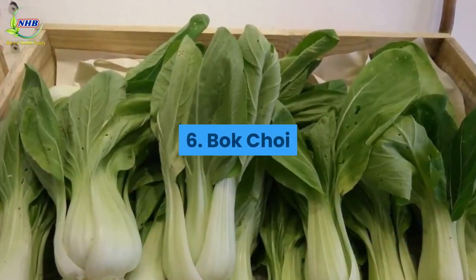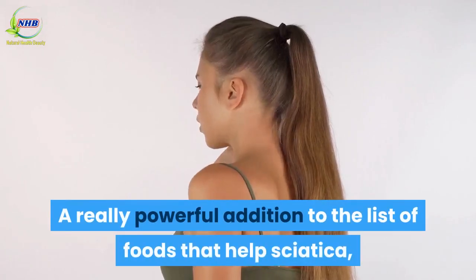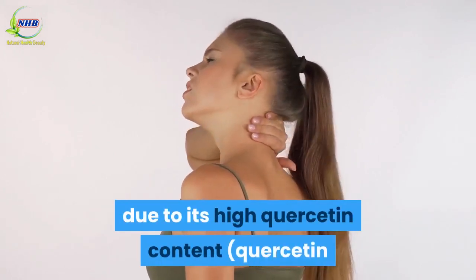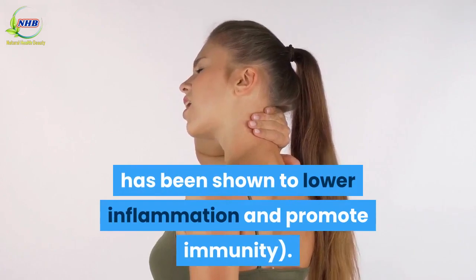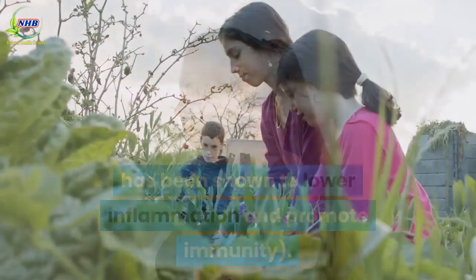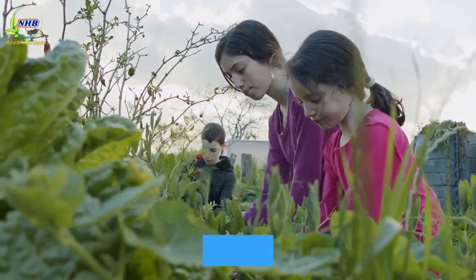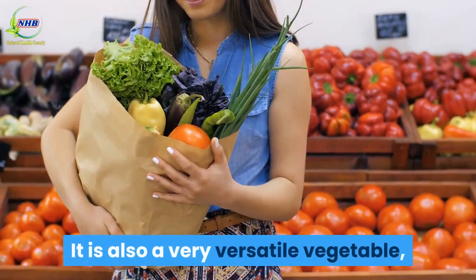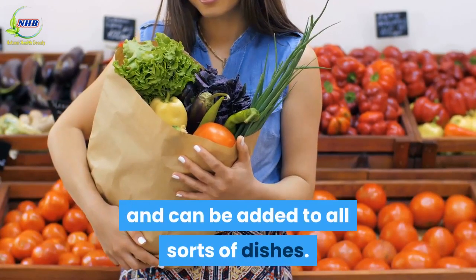Number 6: Bok Choy. A really powerful addition to the list of foods that help sciatica, due to its high quercetin content. Quercetin has been shown to lower inflammation and promote immunity. Containing 70 different antioxidant minerals, bok choy is not one to be missed. It is also a very versatile vegetable and can be added to all sorts of dishes.